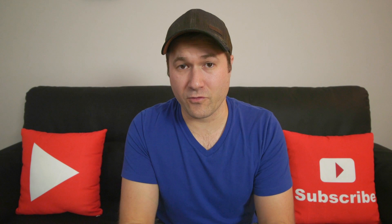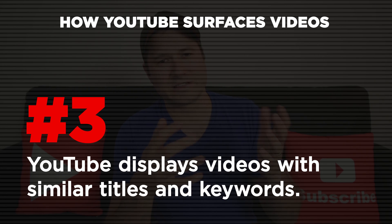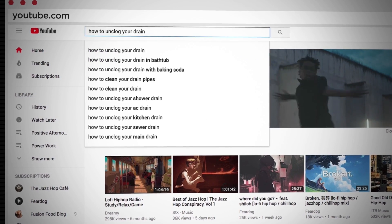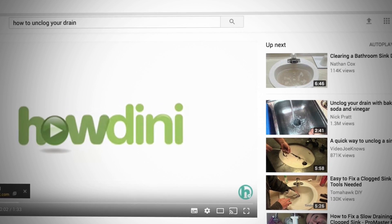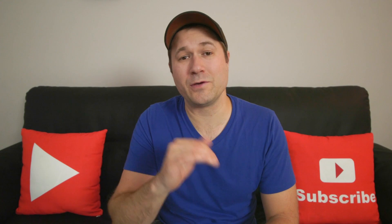A third thing YouTube looks for is other videos with similar titles and keywords. For example, if you type something into YouTube search and find a video about how to unclog your drain, you're most likely going to see more videos about unclogging a drain — because YouTube has determined that's what you're specifically looking for. But it's not always purely because of keyword matching; there are a lot of factors that go into this.